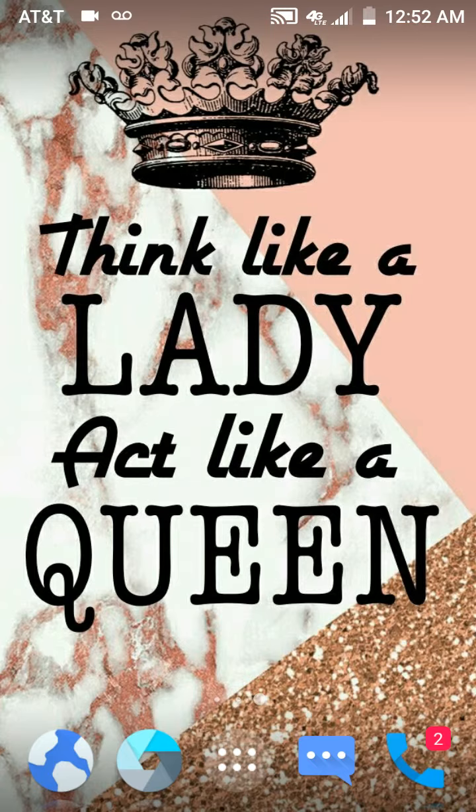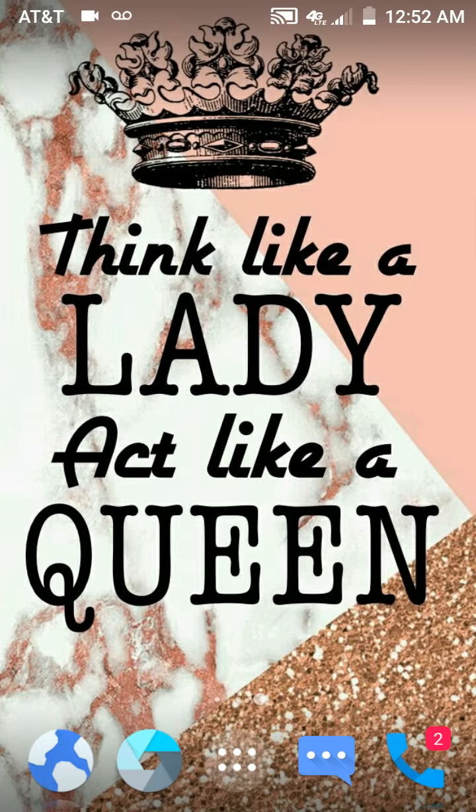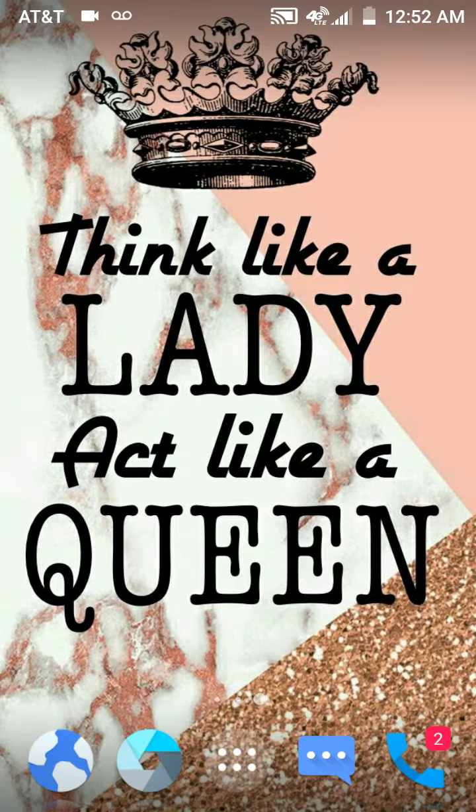So we're going to start off with the background. The background says 'Think like a lady, act like a queen.' And then down at the bottom I have — that's just maps.